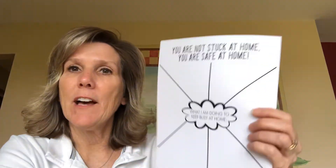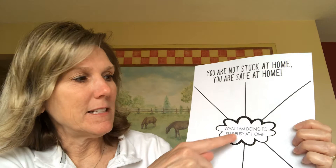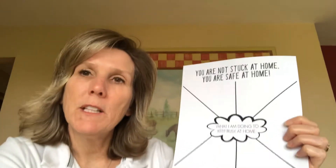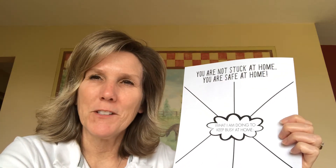The next page says 'You're not stuck at home — you're safe at home.' It's a nice web that says 'What am I doing to keep busy at home?' In each space you can list the things you're doing to keep busy. One of them is probably going to be iReady — that'll be fun to look back on.